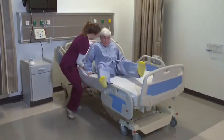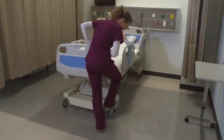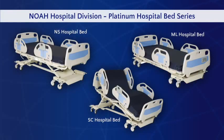NOAA acute care beds are a key component to patient safety, recovery, and well-being. They also reduce risk to caregivers and provide ease of maintenance. Our Platinum Bed Series offers you complete premium and standard bed packages.